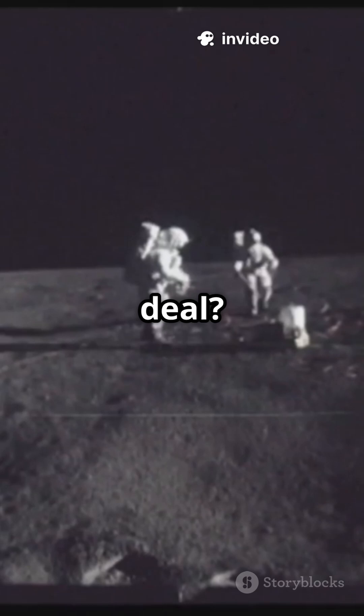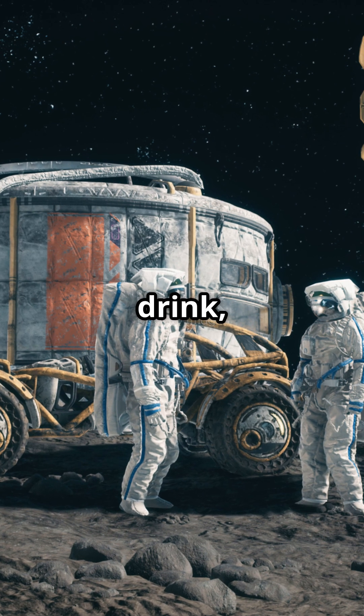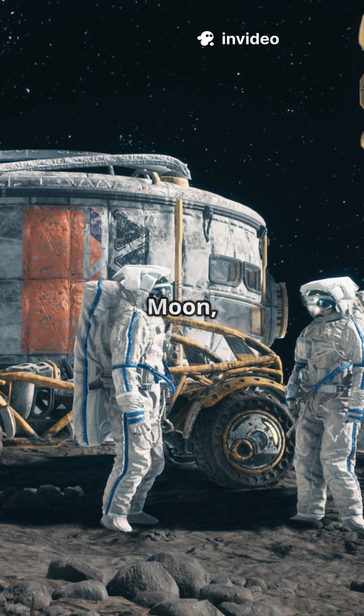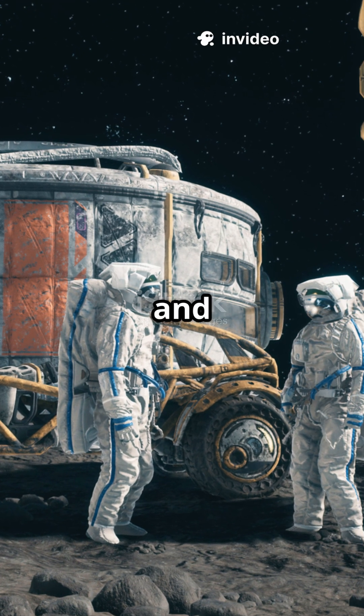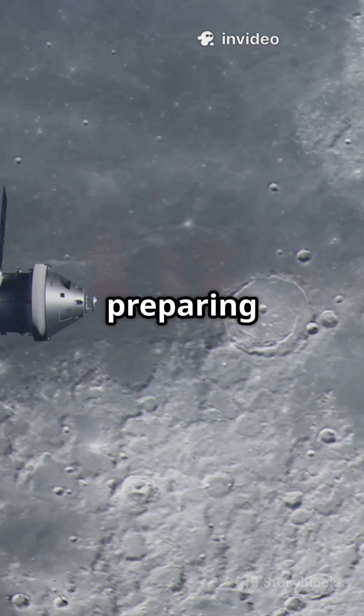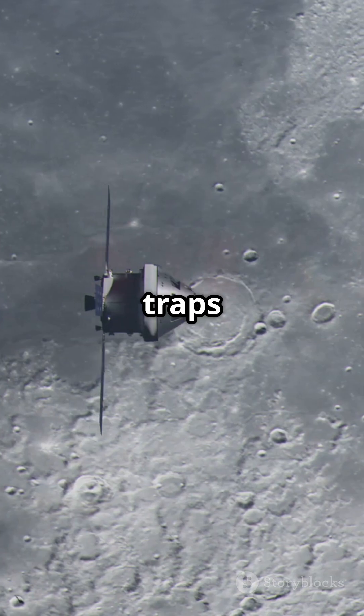But why is that such a big deal? Because water is life. Astronauts need it to drink, grow food, and even make fuel. If we can extract water on the moon, we can build bases, launch missions, and stay longer in space. Missions like NASA's Artemis are now preparing to explore these cold traps up close.